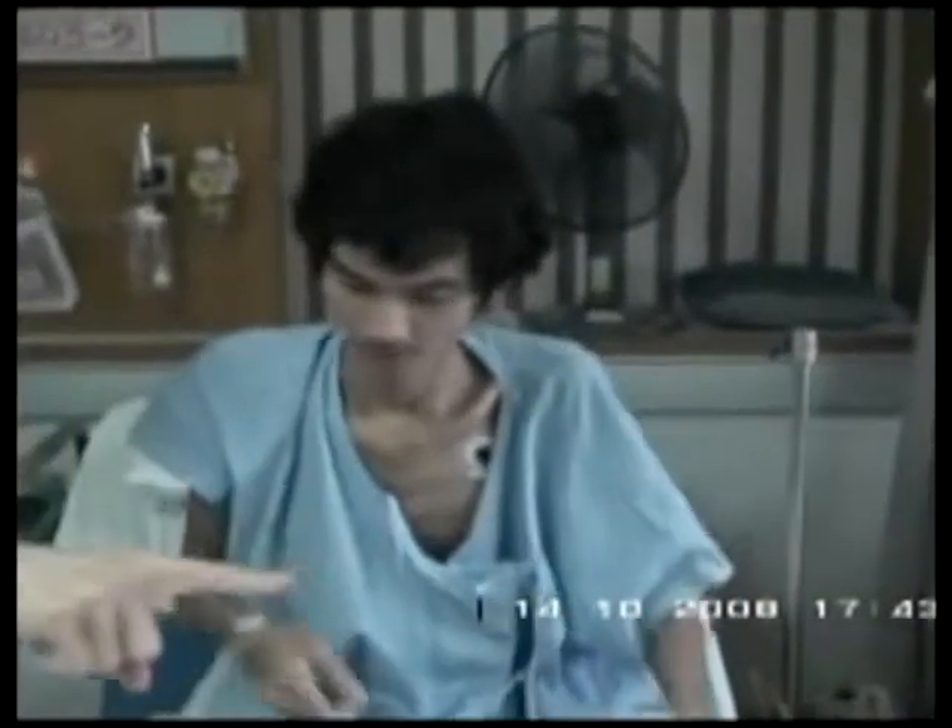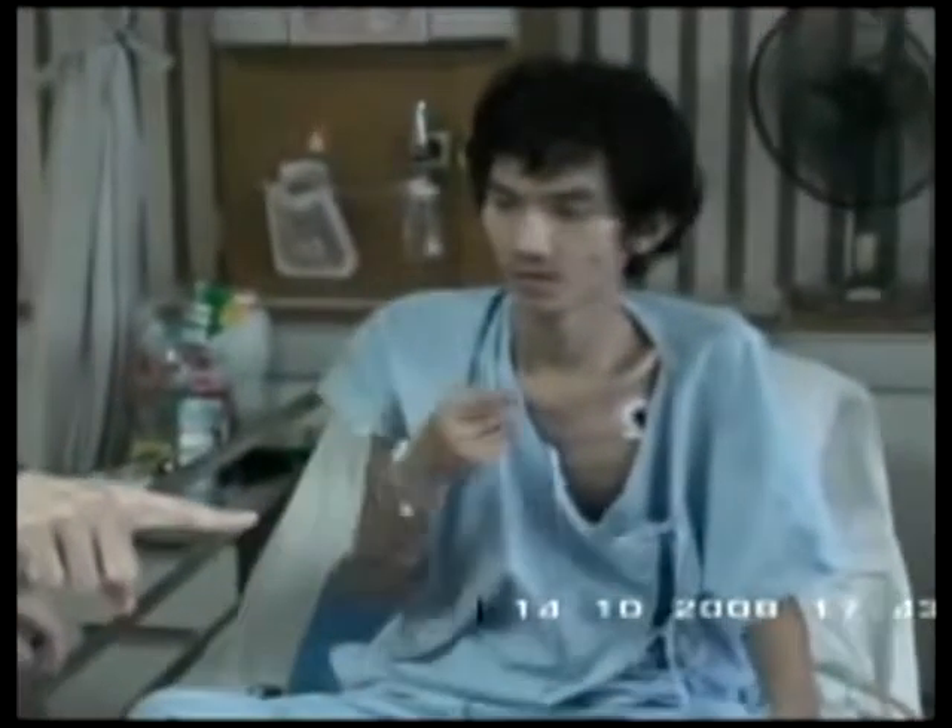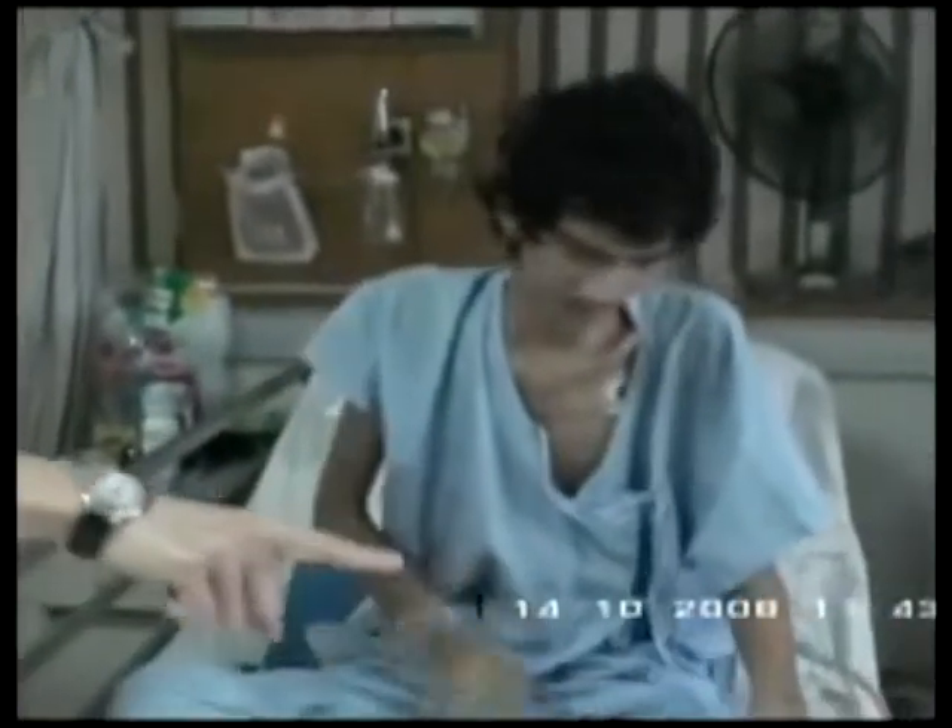Finally, during finger-nose-finger testing, he exhibits a myoclonic action tremor. Very characteristic of the so-called Lance Adams syndrome, occurring following cardiorespiratory arrest and an anoxic brain injury.